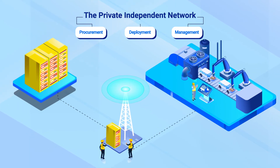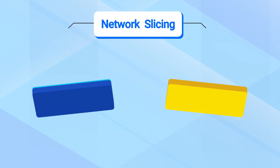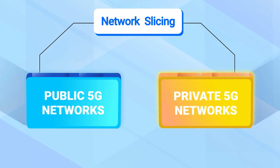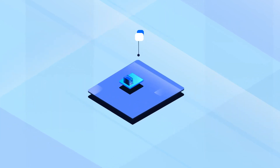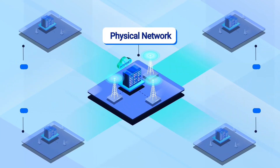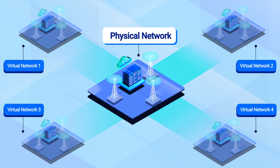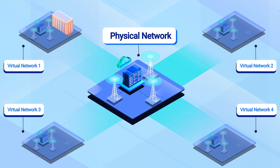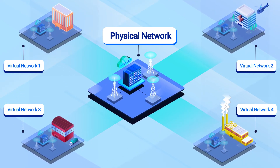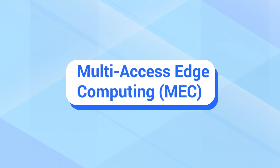An independent network may use the same unlicensed spectrum that Wi-Fi uses. A 5G concept called network slicing supports both public and private 5G networks. Network slicing creates multiple virtual networks from a single physical end-to-end network. Each slice is customized and optimized to support a particular user or application. The MNO still operates a single physical network, but to the user, the 5G network appears to be custom-tailored to their needs.